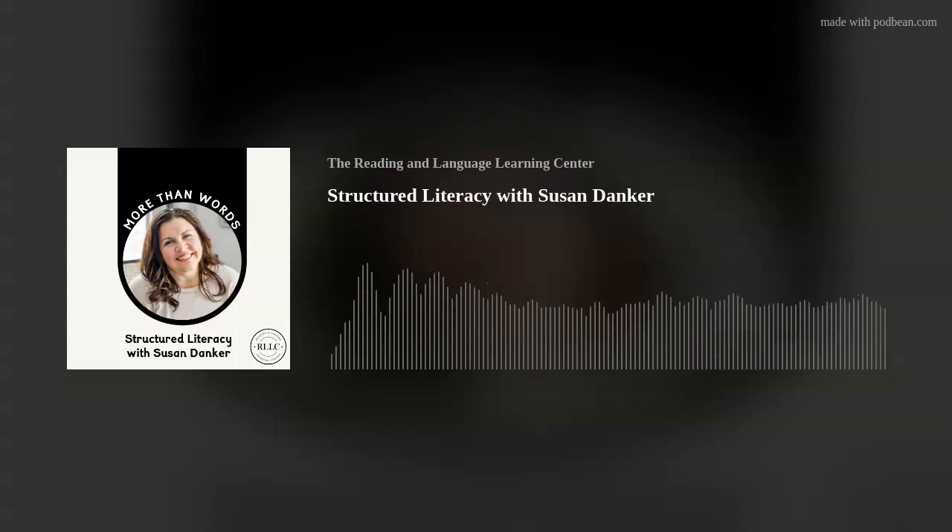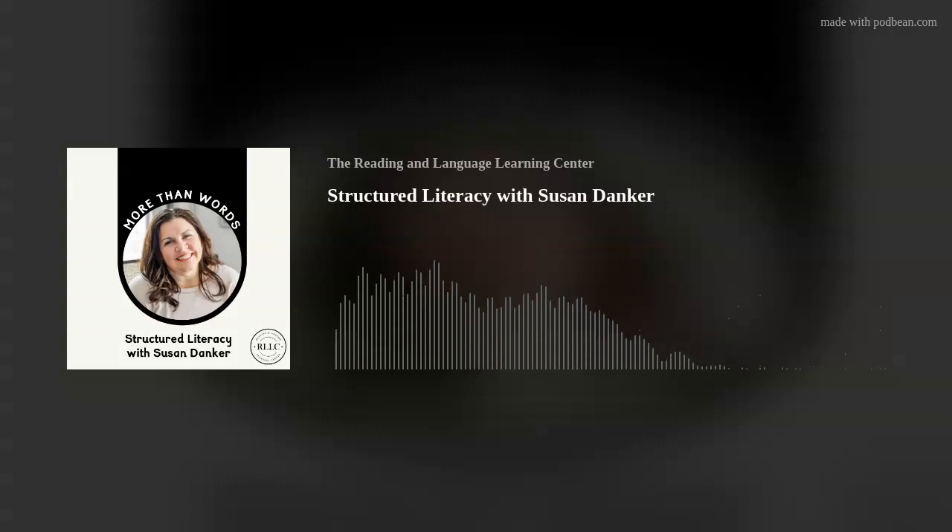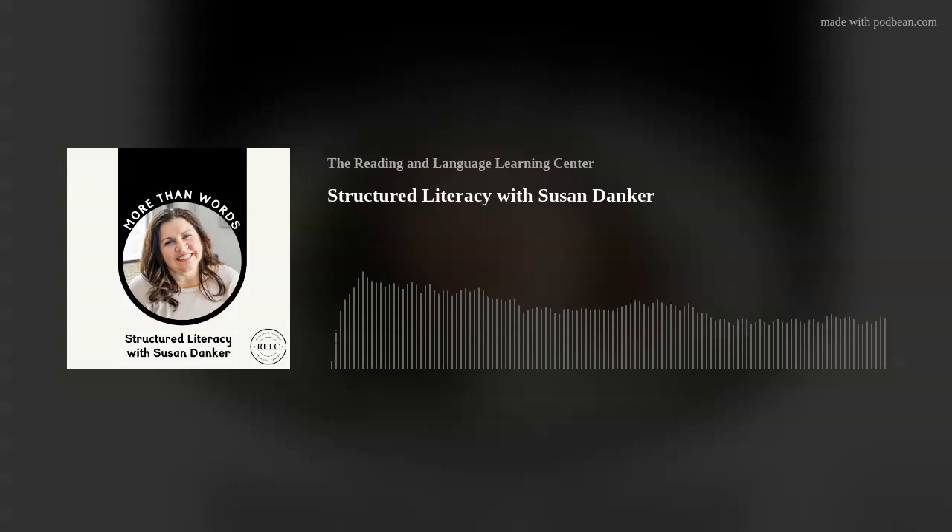Thank you so much for being here, Susan. We love having RLLC co-owners on the podcast. Thanks for sharing all about structured literacy with us today. And thank you to the audience for listening — make sure to subscribe and leave us a rating and review. It helps other folks find the podcast, and we'll chat with you next time.